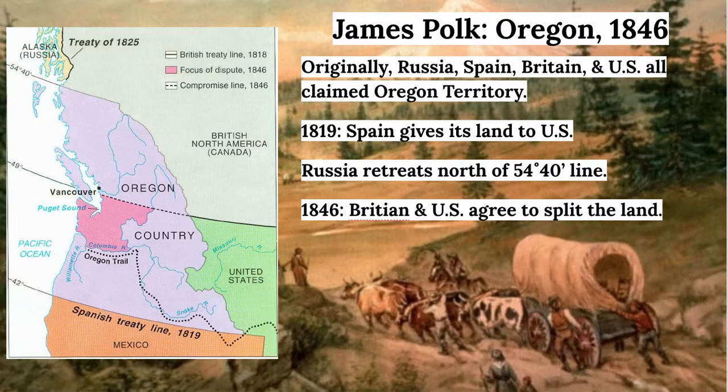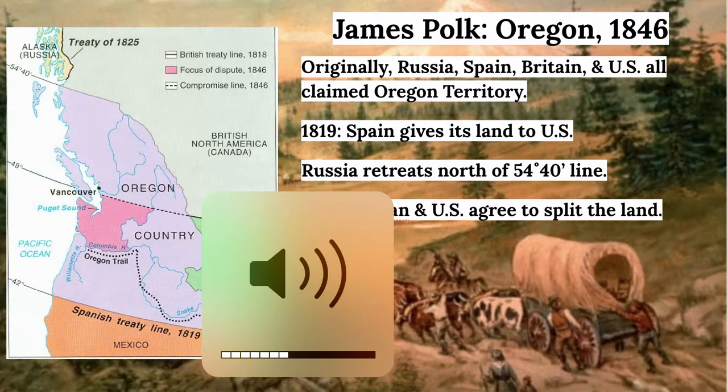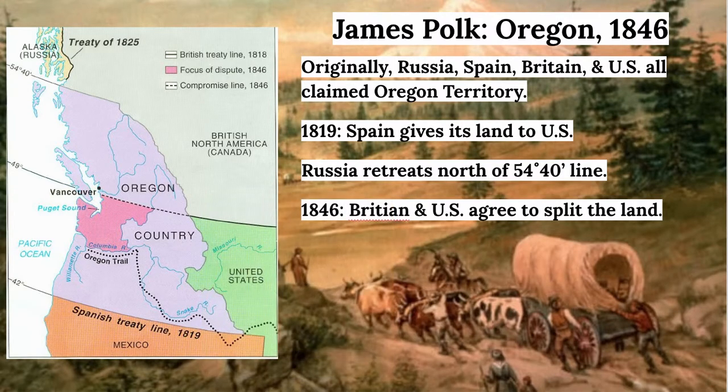Polk was not stopping at Texas. He had actually won the 1844 election on the slogan '54-40 or fight,' meaning he was going to win a battle for land up in Oregon as well. Oregon was land Americans had been moving to for some time. Way back in 1804 to 1806, Thomas Jefferson sent Lewis and Clark on an expedition to explore the Louisiana Purchase, but they went further — all the way to the Pacific Ocean — and found what came to be called Oregon country.